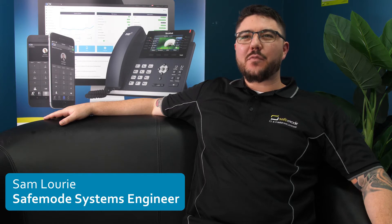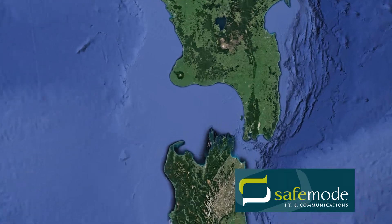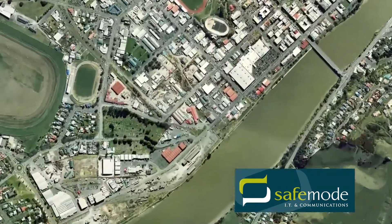Hi, I'm Sam Larry, one of the leading system engineers here at SafeMode. Based in Wanganui, we are a managed service provider supporting a high volume of medium to large-sized businesses throughout our region with IT needs and requirements.